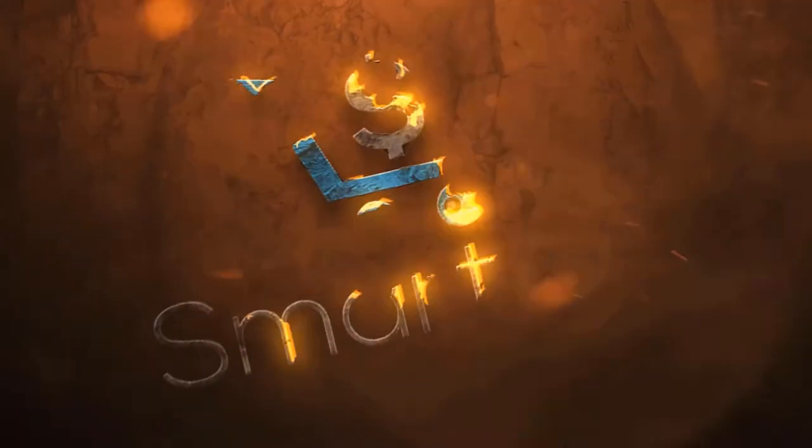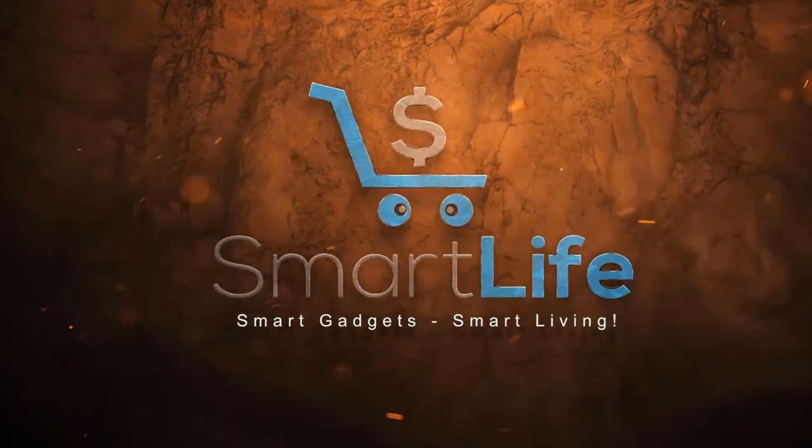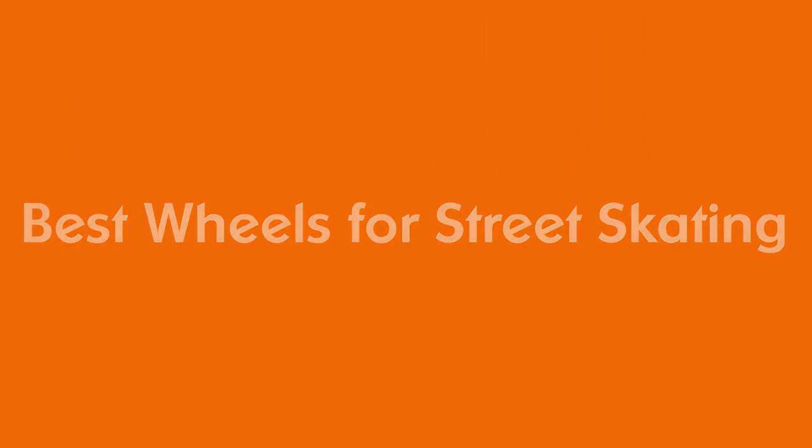We put together a video of the five best wheels for street skating on the market that will help you find the best wheels for street skating for you.